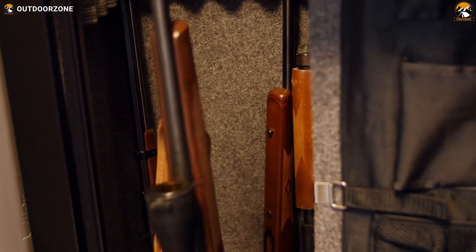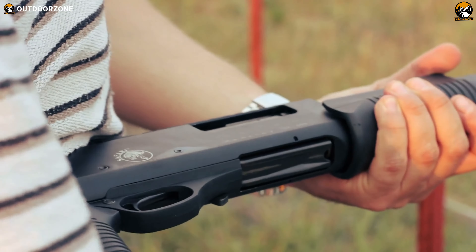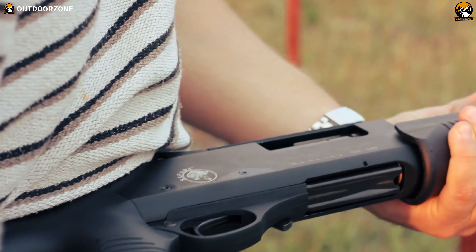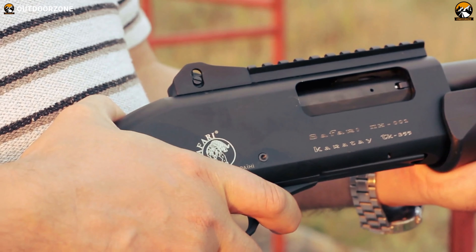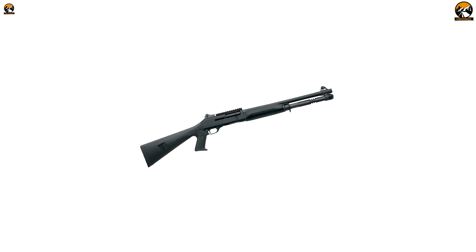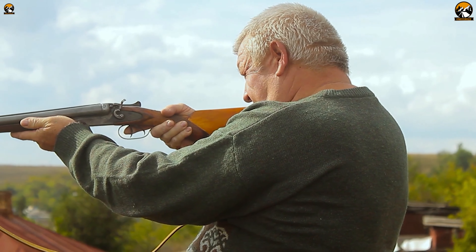Don't you think that shotguns have a good reason to be a perfect and popular firearm for home defense? With a powerful blow and spread, a shotgun can quickly stop or intimidate anyone from invading your home and keep you safe. Keeping that in mind, today we'll discuss the seven best shotguns for home defense. So without any further ado, let's dive right in.